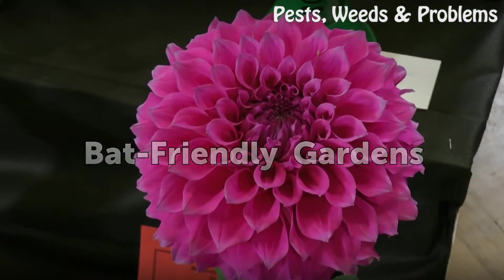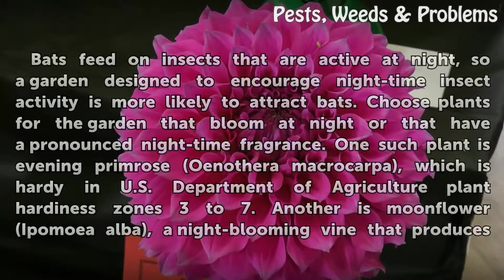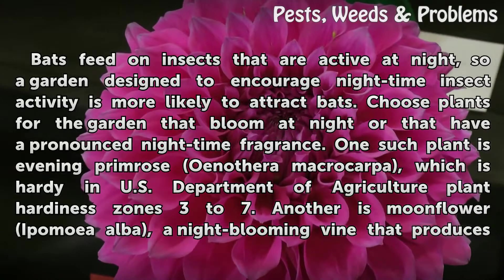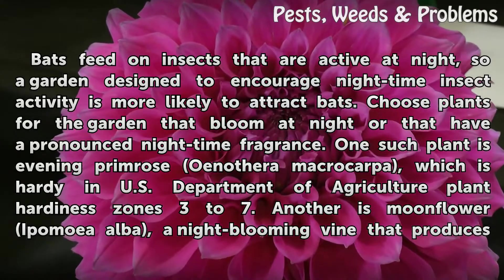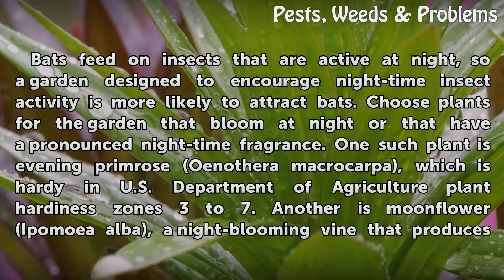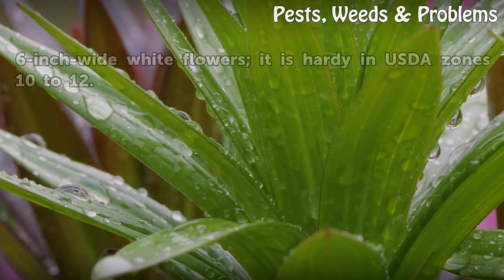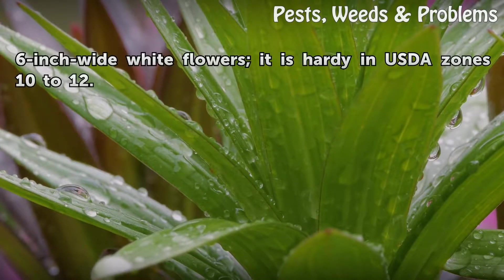Bats feed on insects that are active at night, so a garden designed to encourage nighttime insect activity is more likely to attract bats. Choose plants that bloom at night or that have a pronounced nighttime fragrance. One such plant is Evening Primrose (Oenothera macrocarpa), which is hardy in USDA plant hardiness zones 3 to 7. Another is Moonflower (Ipomoea alba), a night-blooming vine that produces 6-inch-wide white flowers and is hardy in USDA zones 10 to 12.